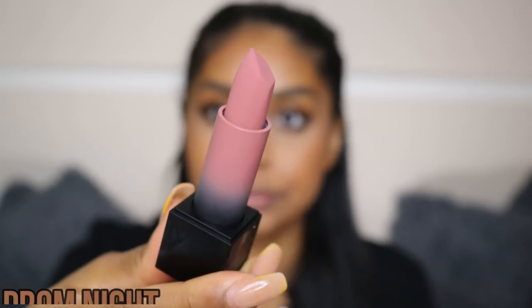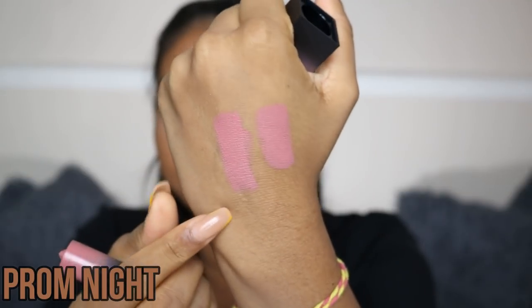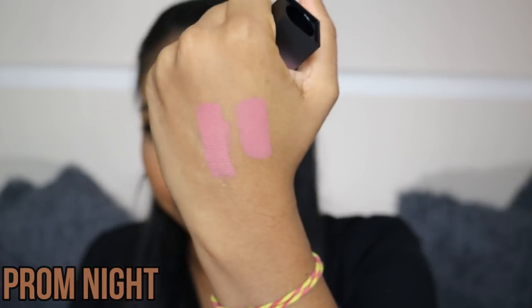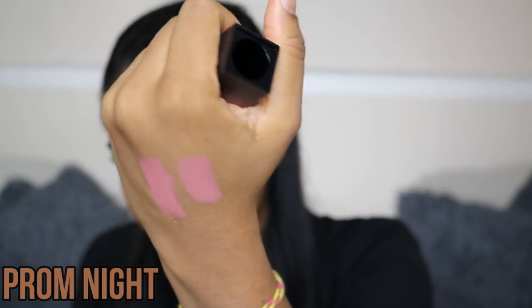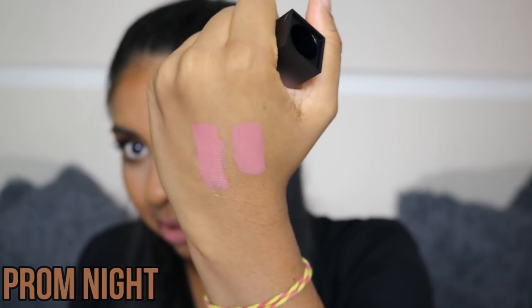The next shade we have is called Prom Night. Just a comparison for you guys — this is Girl's Trip and Prom Night. They're very similar, to be honest. There's maybe a slight change in tone, but they look very, very similar. Maybe one's lighter than the other. It's definitely giving me a beard. Let's take this one off — it's not my shade, it's not for me.